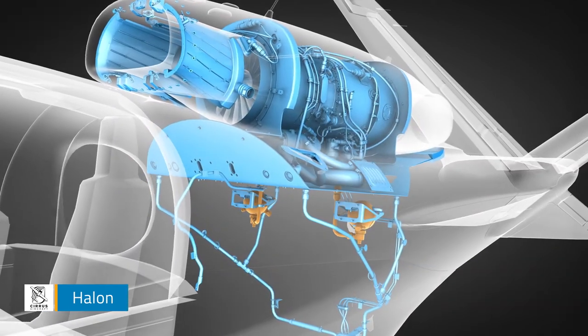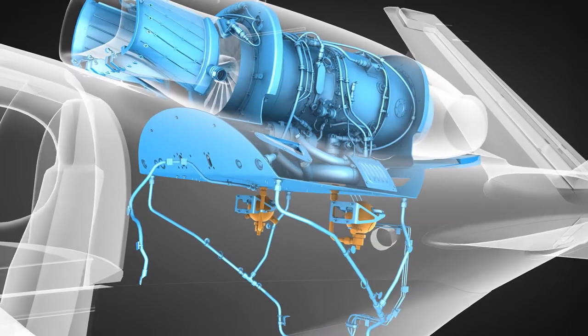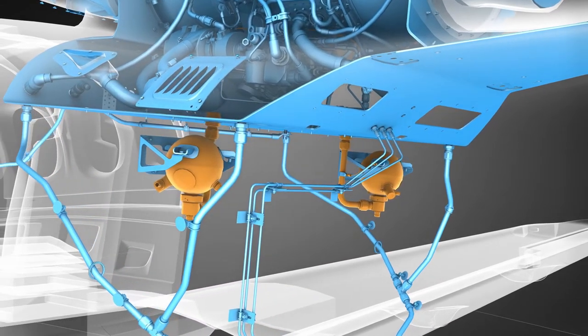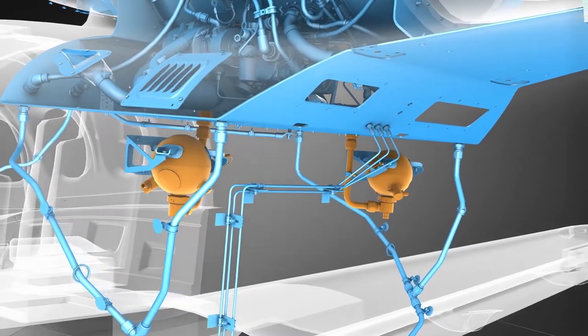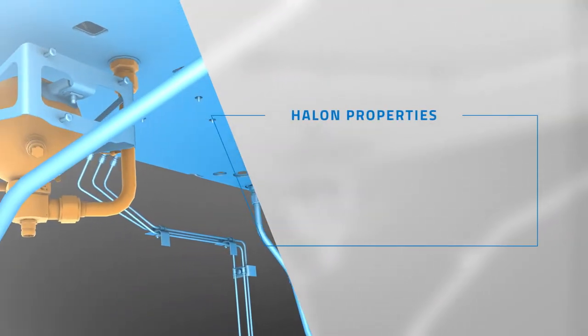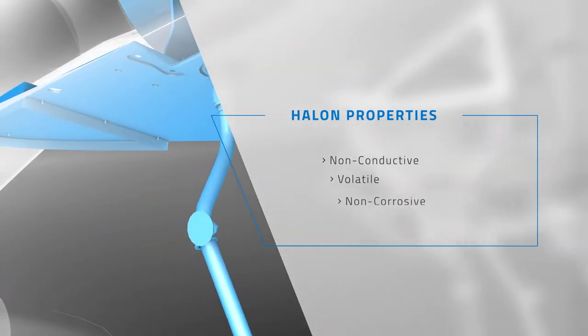Of all the agents available, halon is accepted in aviation as one of the safest and most effective ways to attack the highly flammable environment in which engine fires start and spread. It is designed to chemically interfere with the combustion process and is electrically non-conductive, volatile, and non-corrosive.